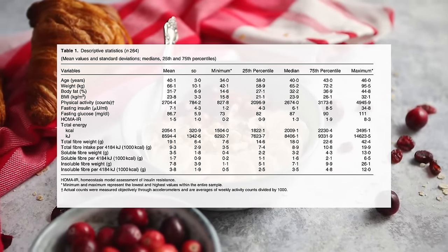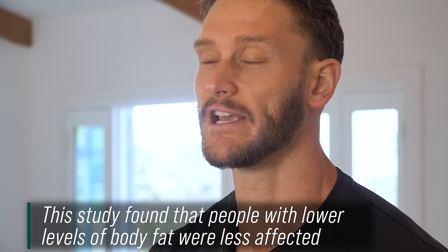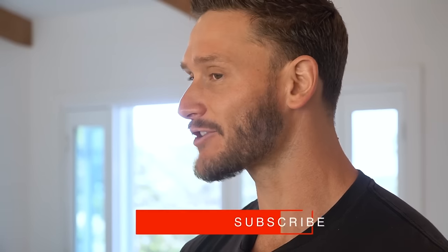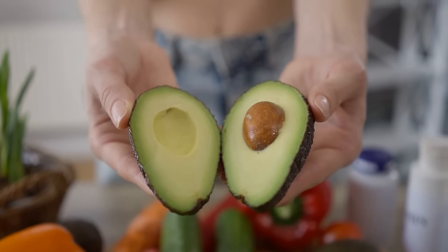Then there was another piece that gets even more wild: when adjusted for body fat, soluble fiber had a slightly weaker effect. When they looked at all 264 people and broke it down by body fat levels, they found that people with lower body fat did not have as much improvement in insulin resistance from soluble fiber. This is actually quite intriguing because it means that overweight and obese people are going to have an even more pronounced effect — and it might have something to do with the microbiome, because the microbiome of someone obese is hugely different from someone lean.